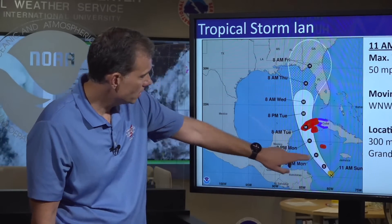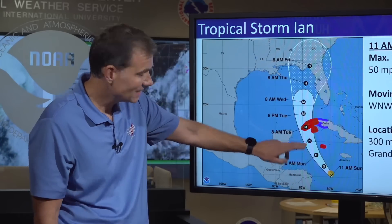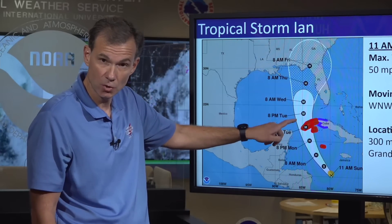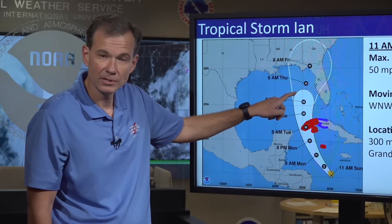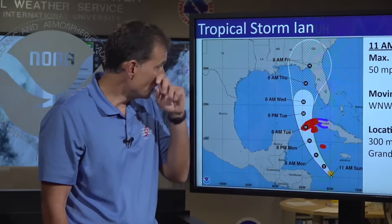Ian is going to turn gradually towards the north as it intensifies into a hurricane, move over or very near the western tip of Cuba where it may be a very strong hurricane, then emerge into the eastern Gulf of Mexico at days three and four, and then begin approaching the Florida peninsula about midweek.